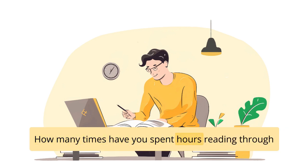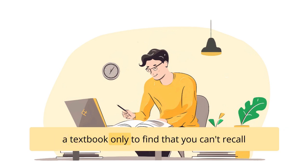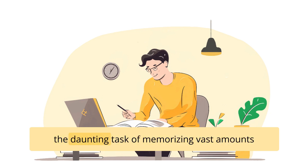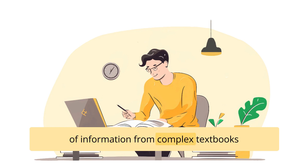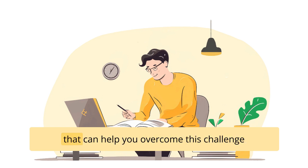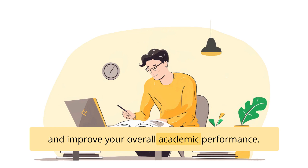How many times have you spent hours reading through a textbook only to find that you can't recall a single thing from it later on? This is a frustrating scenario that can repeat more times than you notice. Preparing for exams and tests can be an overwhelming experience, especially when you're faced with the daunting task of memorizing vast amounts of information from complex textbooks within a limited time frame. But fear not, because there is a proven method that can help you overcome this challenge and improve your overall academic performance.